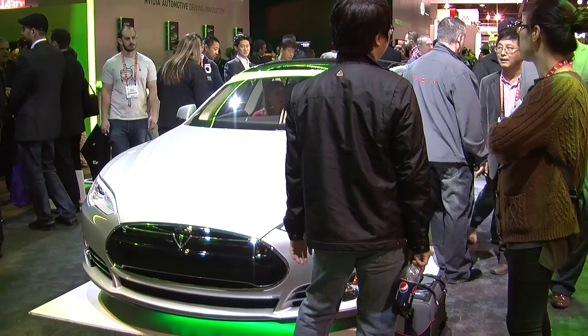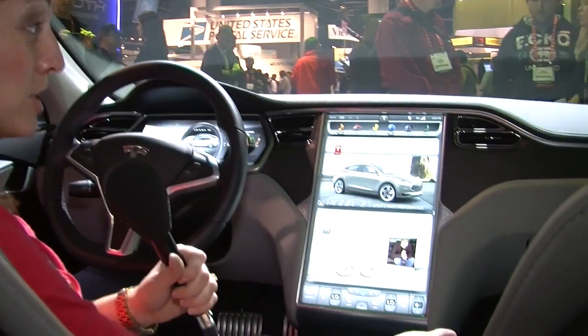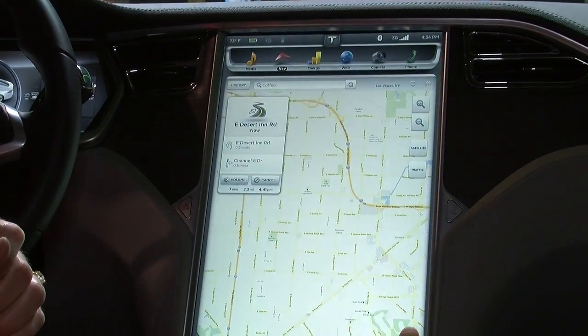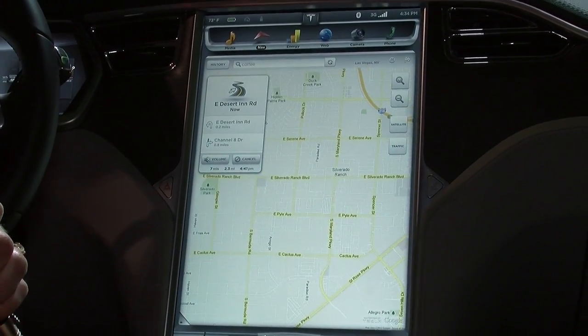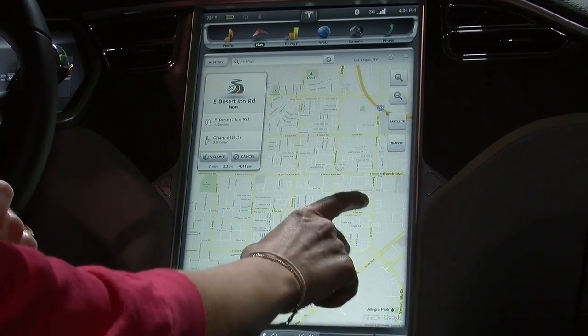What we're looking at here is the Tegra-powered infotainment system in the Tesla Model S. It's a 17-inch touchscreen. As you can see from the browser here with Google Maps, the screen's lightning fast. We can pinch and zoom and it really stays put, and we can read the words in the streets no problem from this screen.